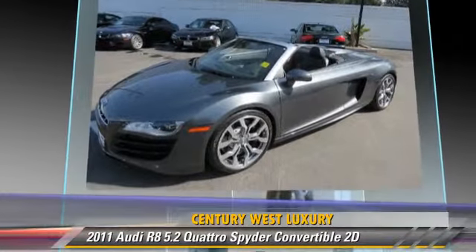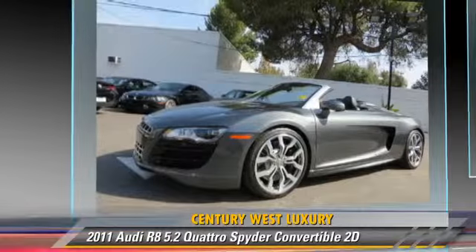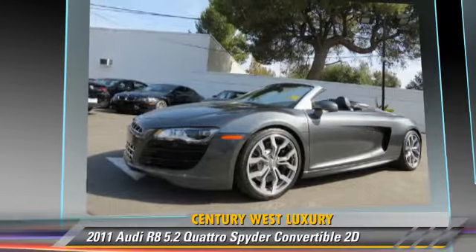This Audi features a multi-disc CD player, all-wheel-drive, and hill-descent control.